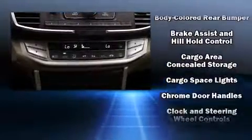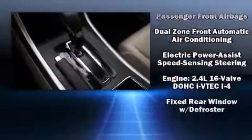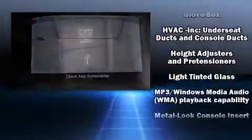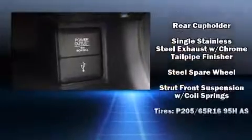Honda also prioritized safety and security with features such as dual front impact airbags, head curtain airbags, traction control, ignition disabling, and four-wheel disc brakes with ABS. Brake assist technology provides extra pressure when applying the brakes.